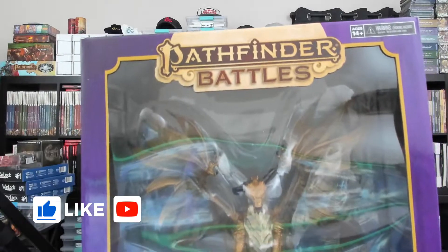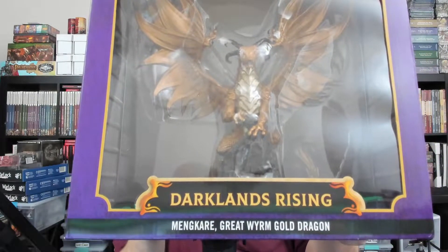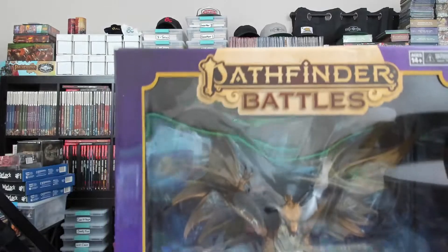Hello everybody, in this video we're going to take a look at this monstrosity from the Pathfinder Battles Darklands Rising series. This is the special edition Mancare Great Worm, the Gold Dragon. This is the biggest miniature I've ever seen — this massive gold dragon comes in at over a foot tall and darn near about a foot wide. I have the Pathfinder Battles subscription and this cost me about 63 dollars with my 30% discount.